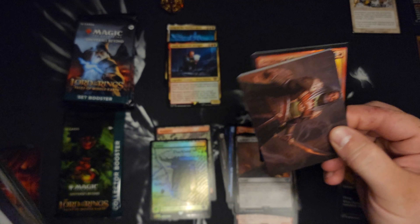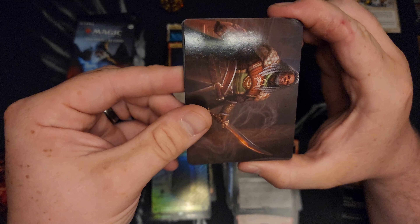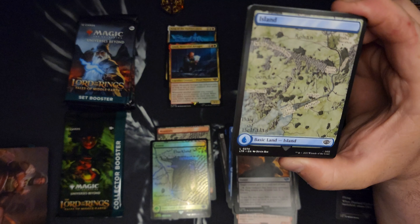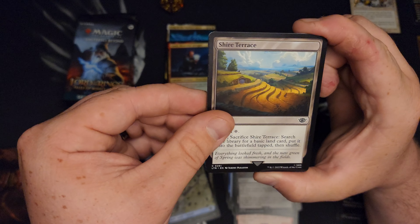I did follow spoilers and stuff, but like I said, I haven't opened a single pack until this video. By the time this thing comes out, we'll probably be in Commander Masters — it's only a couple weeks away.